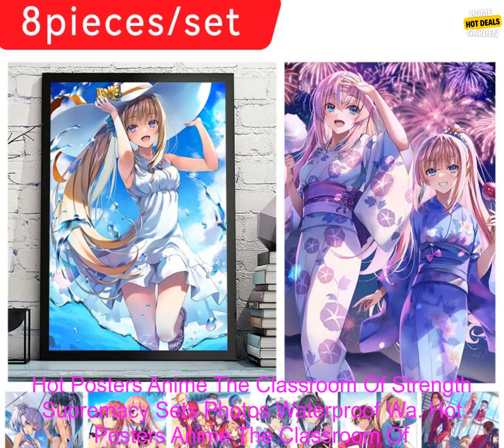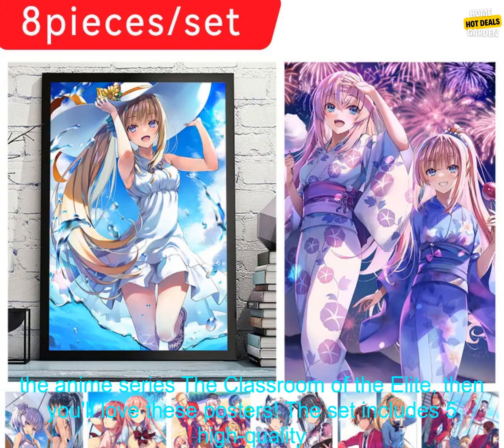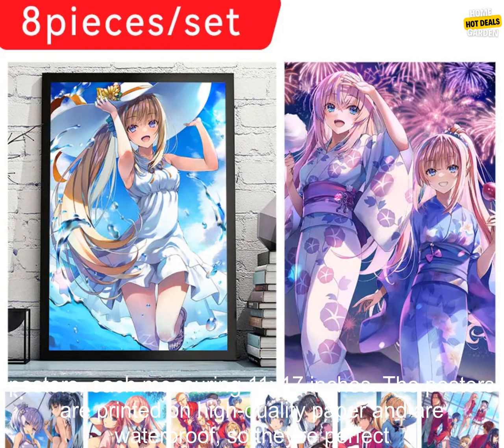Hot Posters Anime: The Classroom of Strength Supremacy Sets, Photos, Waterproof Wall Stickers. If you're a fan of the anime series The Classroom of the Elite, then you'll love these posters.